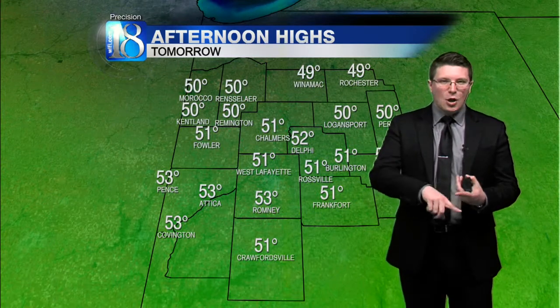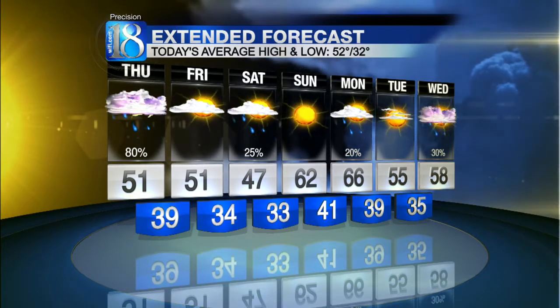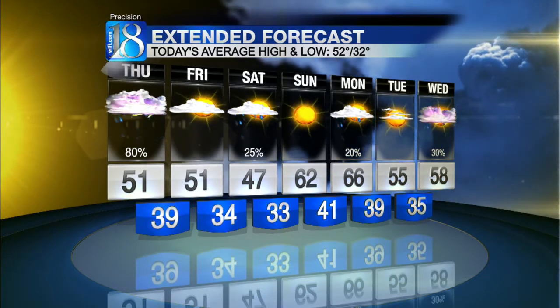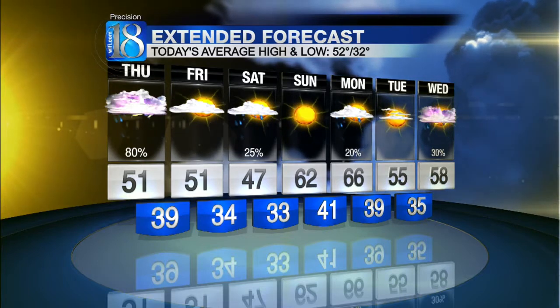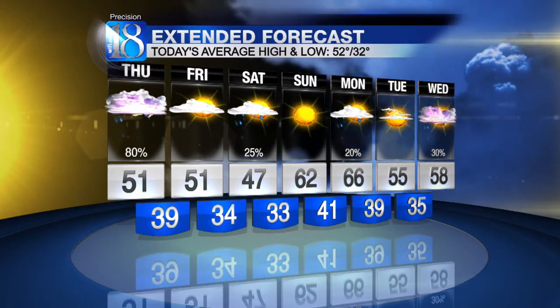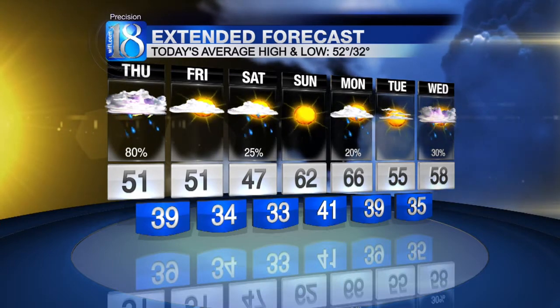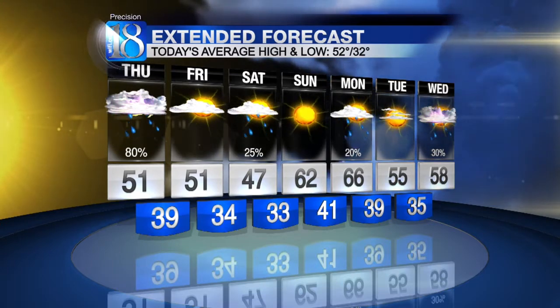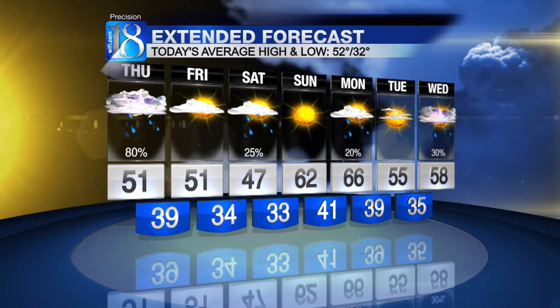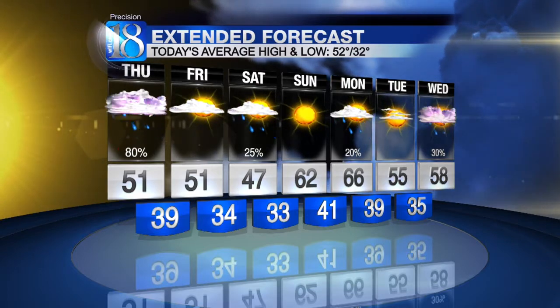Believe it or not, this low pressure system we're dealing with right now is the first of four separate low pressure systems we're expecting over the next week. So we have that first round of rainfall beginning to move into the viewing area this morning, continuing into possibly even tomorrow morning. Tomorrow looks dry, but we have our secondary low pressure system roll through Friday night into Saturday morning. 47-degree afternoon high temperature on Saturday. We'll bounce back to 62 as an area of high pressure moves eastward, bringing southerly winds back to the viewing area. Our third round of low pressure and rainfall heads our way for Monday — scattered showers, possibly a couple of thunderstorms that day. But a much better chance of rain heads our way with our fourth round of low pressure heading our way next Wednesday, with a high of 58 degrees.